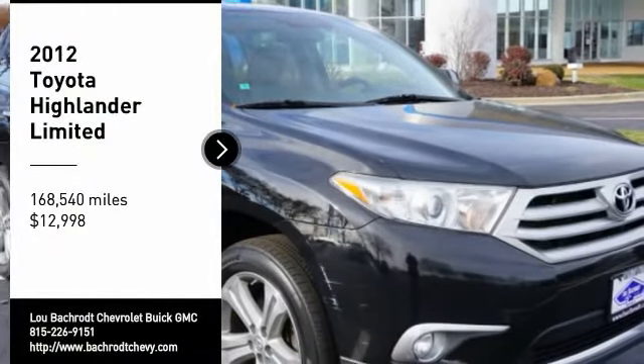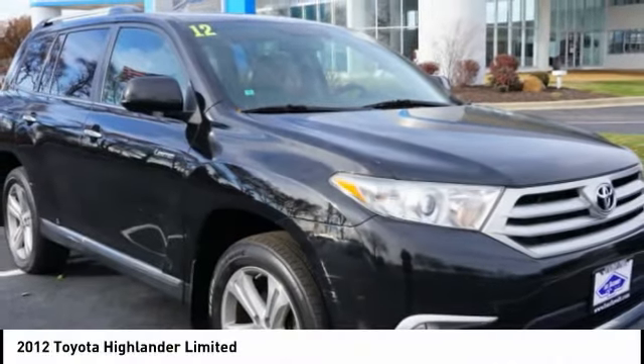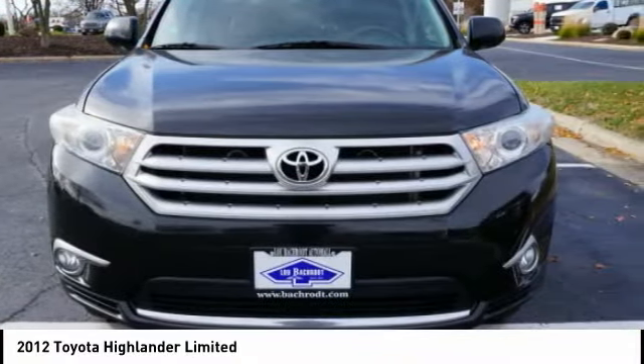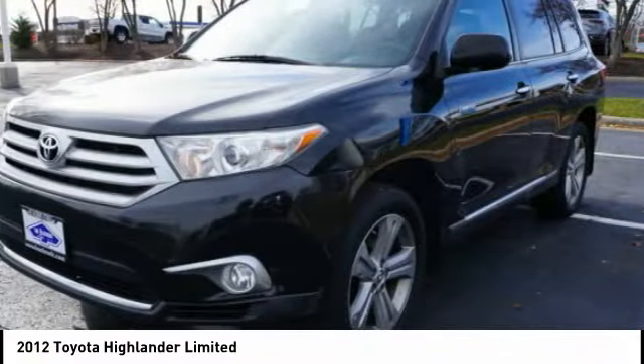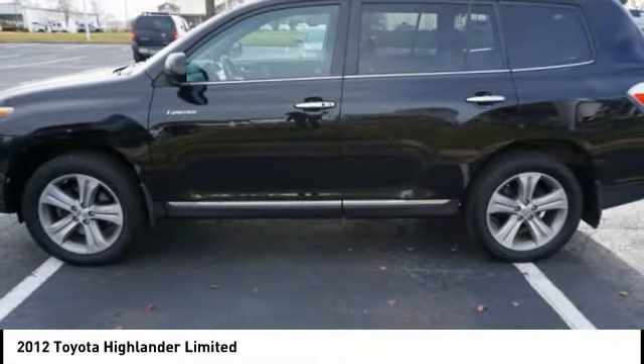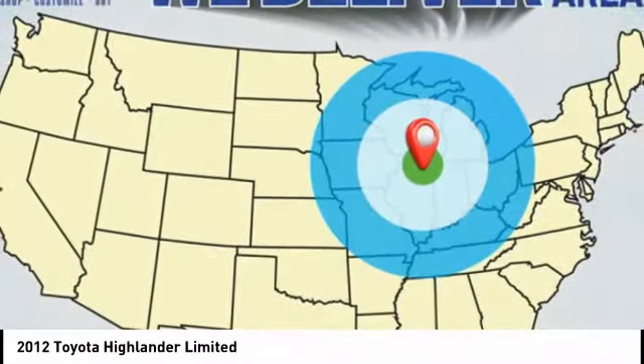You are going to love the 2012 Highlander. The Highlander is the SUV that's thought of everything. It offers seating for up to seven and features Toyota's innovative center stow design. The second row bench seat folds away, leaving a pair of captain's chairs.